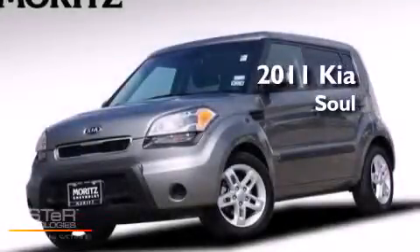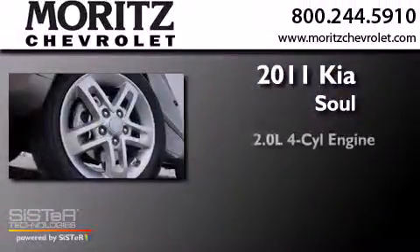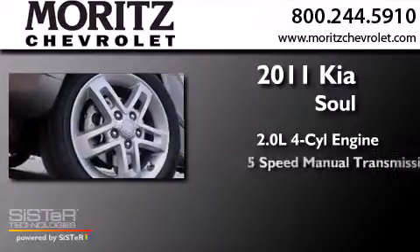This is a 2011 Kia Soul. It has a 2.0-liter 4-cylinder engine and a 5-speed manual transmission.